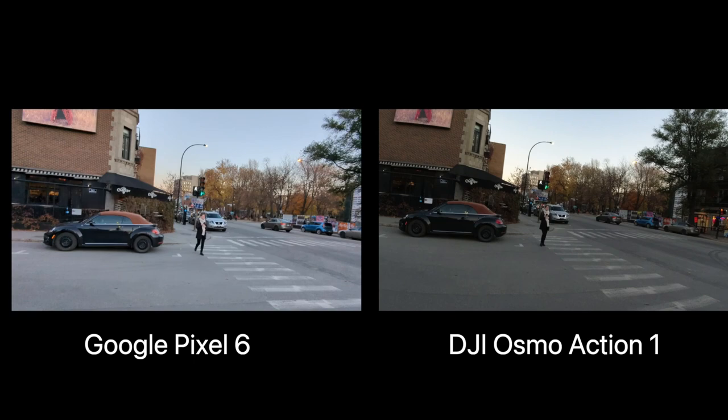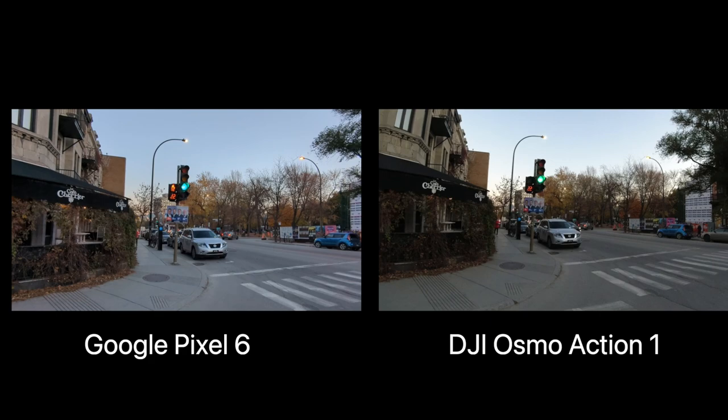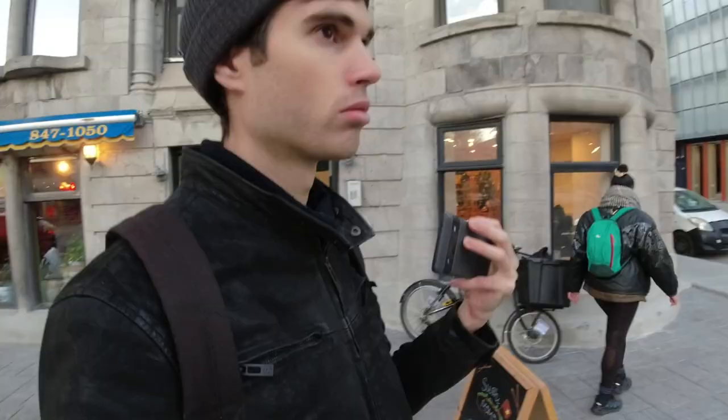I wonder if that's the action camera screen that's the issue or if the footage just really isn't that good. I think that was a pretty good phone test.